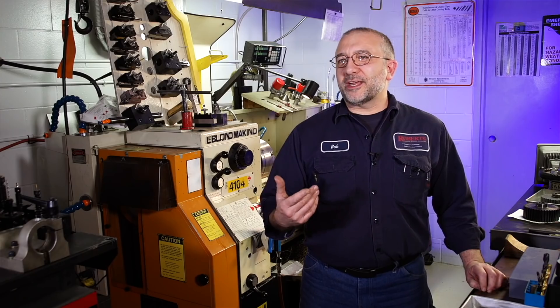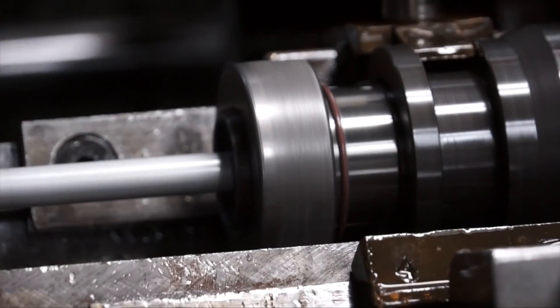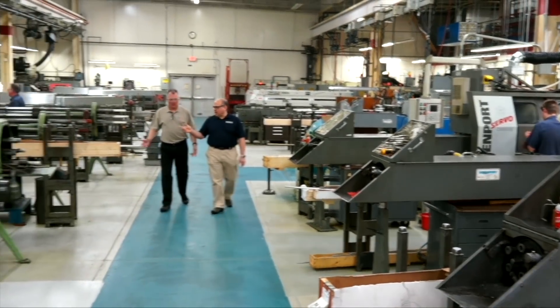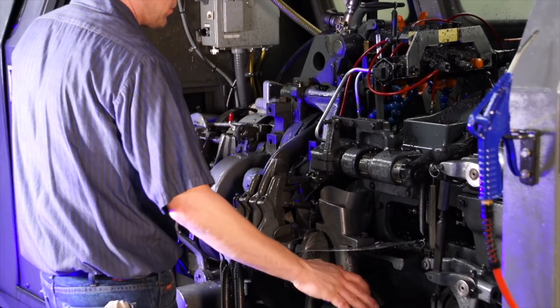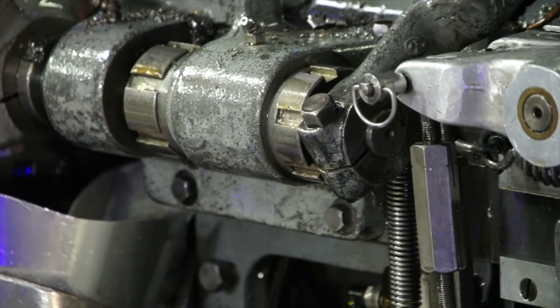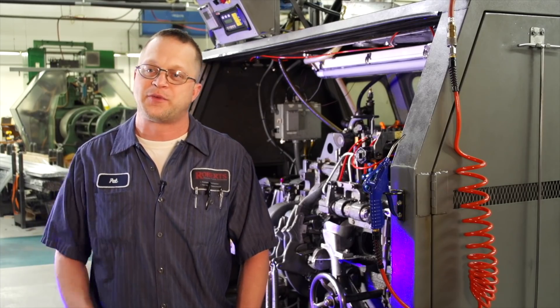It puts us more in direct competition with the low prices of China overseas. The more quickly the part is processed, the lower the cost. The current machine behind me right now has a 750,000-piece order running at 2.2 seconds per part. On an order that big, if you shave a tenth of a second off, it's really quick to add up the dollars — and that's cost savings not only for us, but also for our customers.